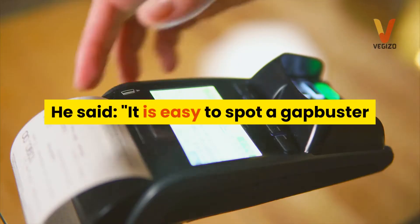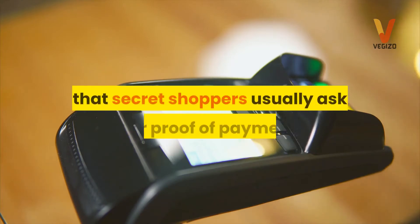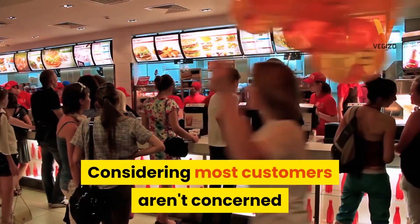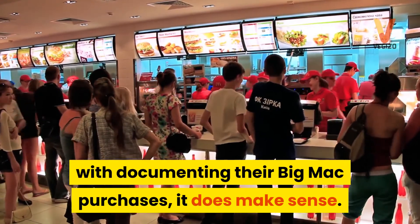He said it is easy to spot a gap buster because they always ask for a receipt, adding that secret shoppers usually ask for proof of payment so they can be reimbursed for their meal by their employers. Considering most customers aren't concerned with documenting their Big Mac purchases, it does make sense.